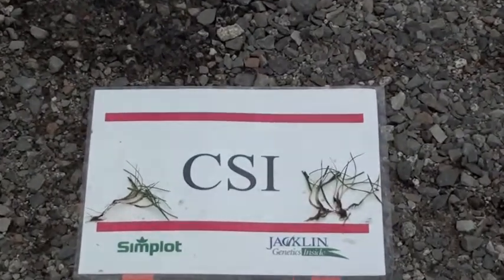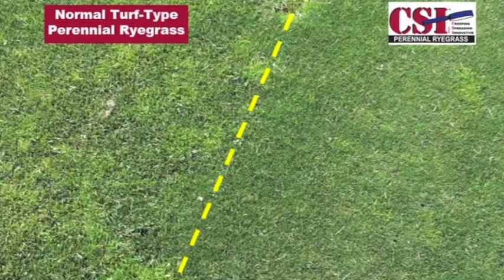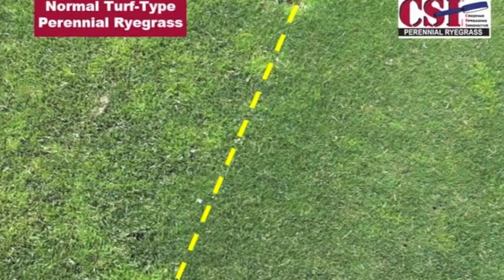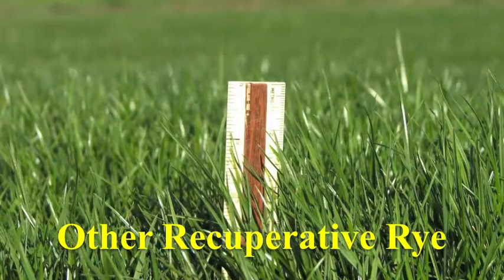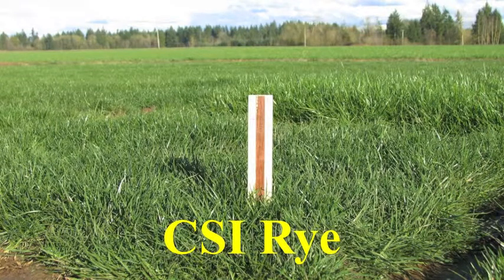And, best of all, turf quality was not sacrificed to get this enhancement. Like some elite perennial ryegrass varieties, CSI has a lower growing height. Here, it's shown compared to other ryegrasses marketed as recuperative. With several inches less top growth, the turf looks better, longer, between mowings.